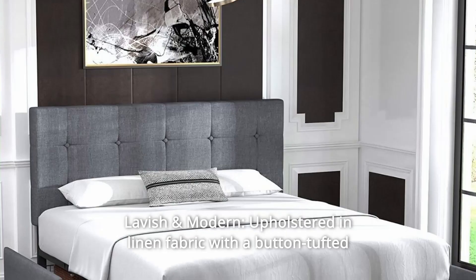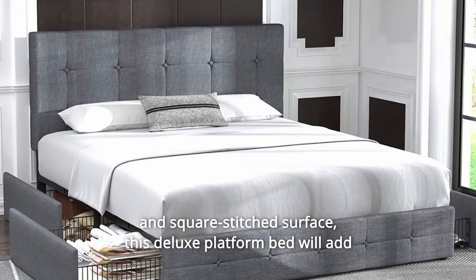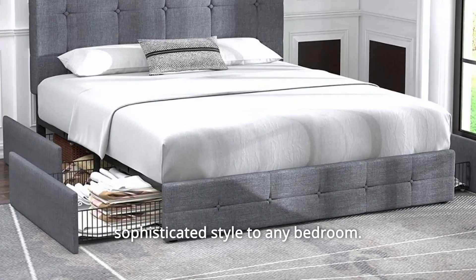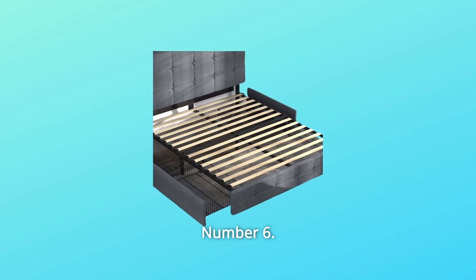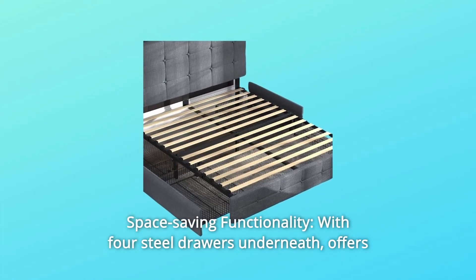Number 5: Lavish and Modern — upholstered linen fabric with a button-tufted and square-stitched surface. This deluxe platform bed will add sophisticated style to any bedroom. Number 6: Space Saving Functionality — with four steel drawers underneath, it offers perfect storage space for bed sheets, accessories, off-season clothing, and more.